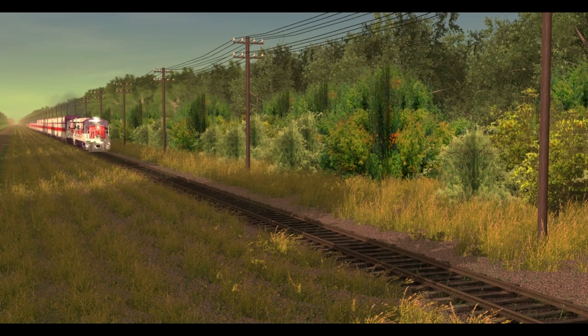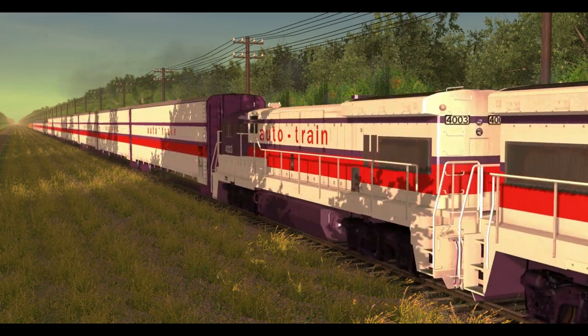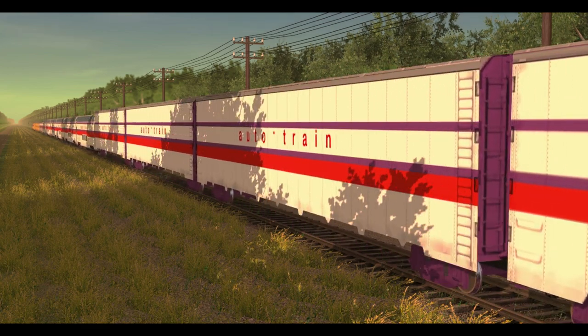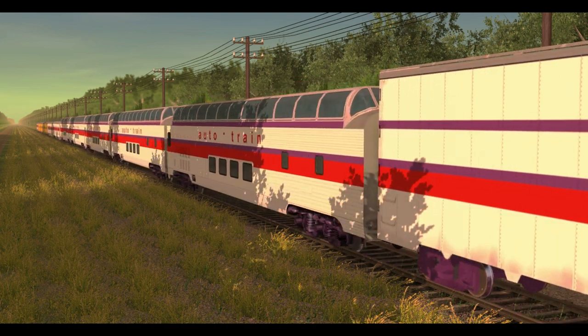We'll let the entire train run past the camera so you get an idea of the consist in full. Thank you for watching this video. Next episode, I'll explain how the consist would be rearranged when more of the refurbished equipment came in from Pullman Standard, and after that, I hope to explain more of the acquisitions Auto Train would acquire in the later years.